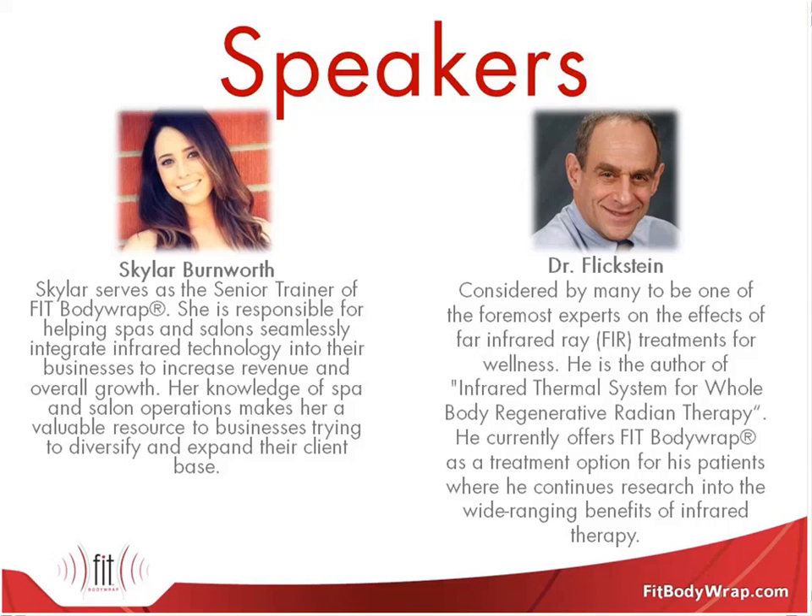Our other presenter today is Dr. Aaron Flickstein. He is our clinical director and the foremost expert on infrared technology. He's been working with infrared for years and years and is a great resource to us and the community in general. Dr. Flickstein, do you want to say hello? Hello, and it's a pleasure to be here with you all.